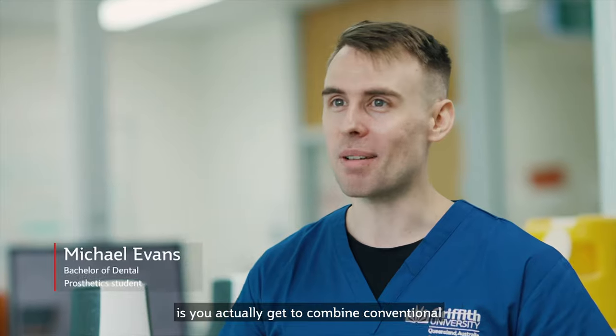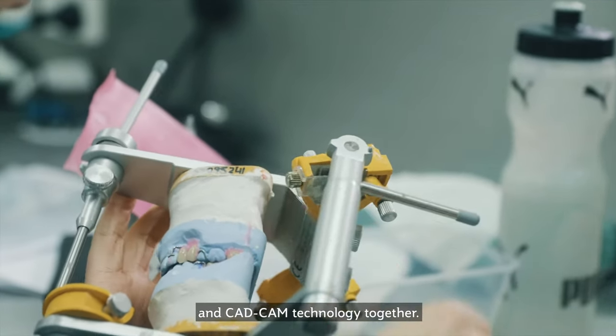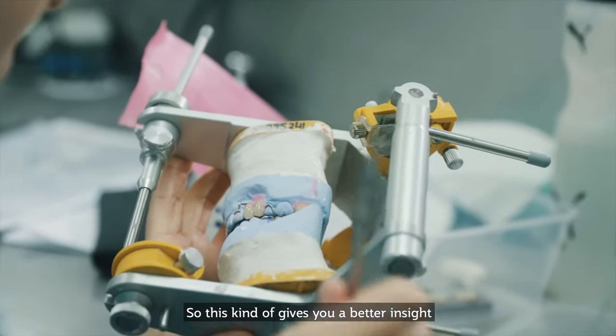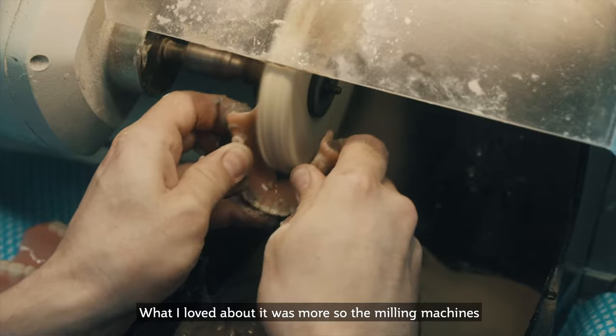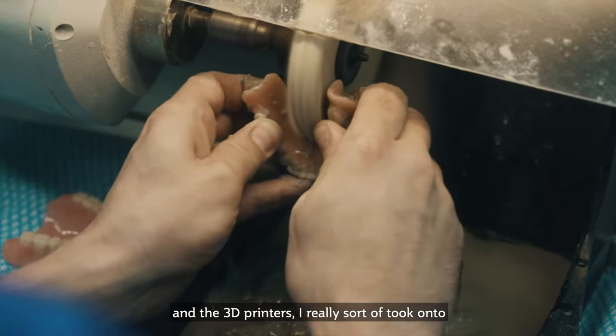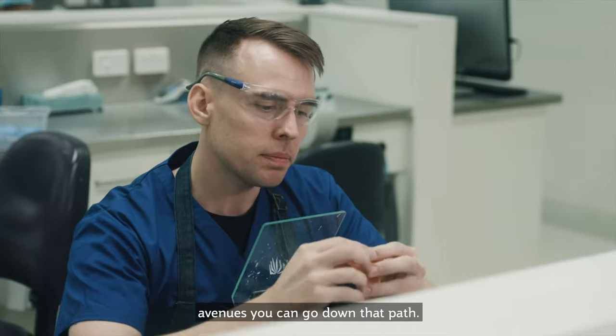The great thing about the facilities in the lab is you actually get to combine both conventional and CAD/CAM technology together, so this kind of gives you a better insight as to what the industry has to offer. What I loved about it was more so the milling machines and the 3D printers — I really took on to that approach and found some really interesting avenues you can go down that path.